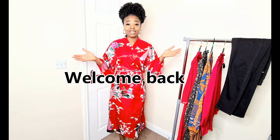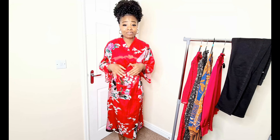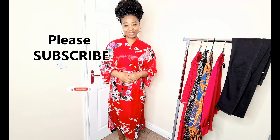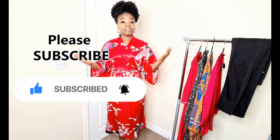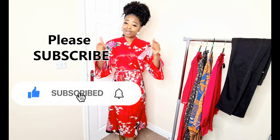Hello guys, welcome back to my channel! If you're new here, my name is Glory. If you've been watching my videos but still haven't subscribed — what are you waiting for? If you're into modest fashion, lifestyle vlogs, beauty, makeup reviews and all that good stuff, please hit the subscribe button, the like button, and click the notification bell so YouTube notifies you each time a new video drops.